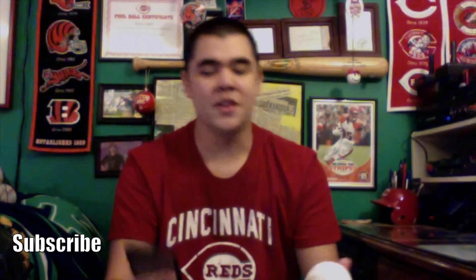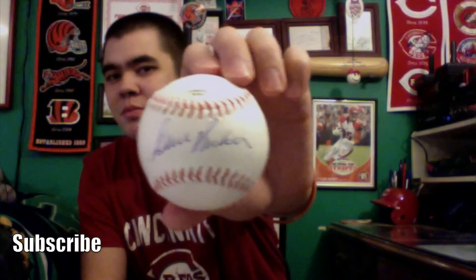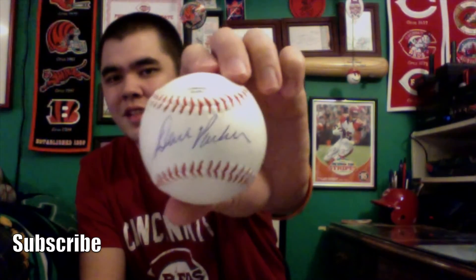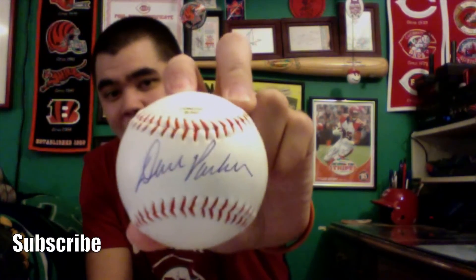Then, easily the best autograph not only of Saturday but of RedsFest in general for me — The Cobra, Dave Parker. I was really excited to get his autograph; when it was announced, I went sprinting to his booth. Dave Parker is a great Reds player from the Cincinnati area, and I think he's actually going to have a bobblehead in the Reds Hall of Fame this coming season, so I'll be sure to get that. Just a chance to meet him and have him sign a baseball on the sweet spot — his signature looks great to top it all off. Really happy to get Dave Parker's autograph.